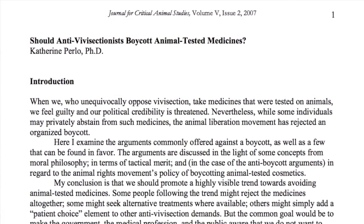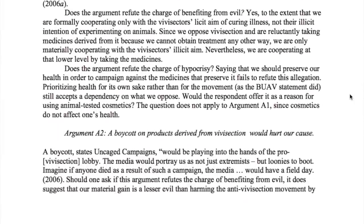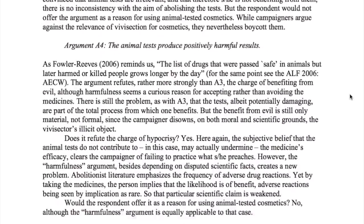That's my take on the matter. In her article 'Should Anti-Vivisectionists Boycott Animal-Tested Medicines,' Dr. Katherine Perlow examines the various arguments for and against refusing medical treatment that's been tested on animals. I highly recommend reading her article for a far more fleshed out take on this subject.